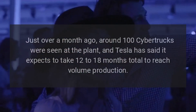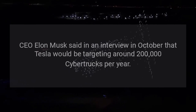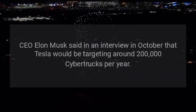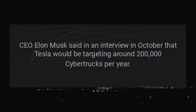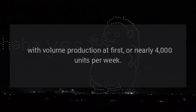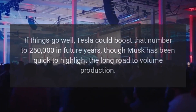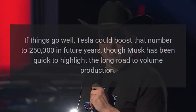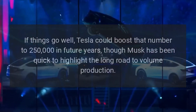Tesla has said it expects to take 12 to 18 months total to reach volume production. CEO Elon Musk said in an October interview that Tesla would be targeting around 200,000 Cybertrucks per year with volume production — nearly 4,000 units per week. If things go well, Tesla could boost that number to 250,000 in future years, though Musk has been quick to highlight the long road to volume production.